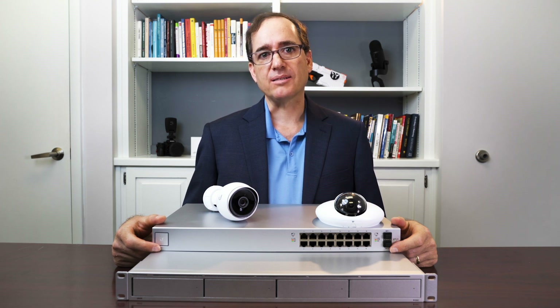Hey everybody, Clay Archer here, CEO of DPC Technology. Today I want to talk a little bit about security cameras and why we use the UniFi Protect system.